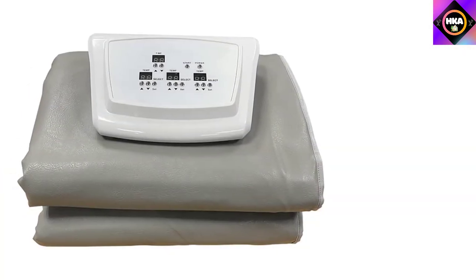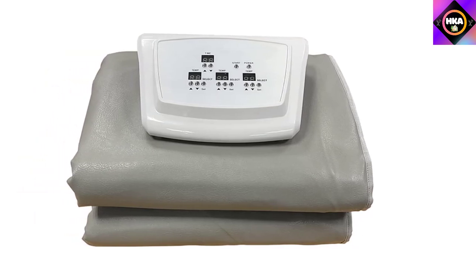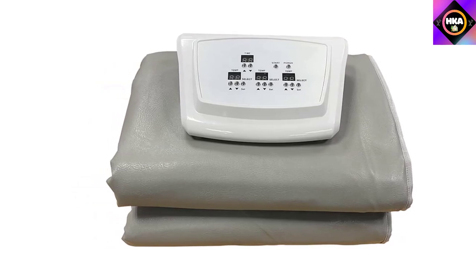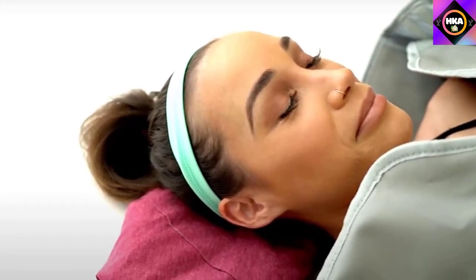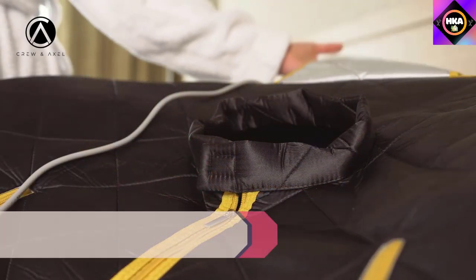The outside features a polyurethane leather finish, which is also easy to wipe clean and has an attractive finish. The blanket comes with a control unit to adjust the temperature between 86 and 194 degrees Fahrenheit across three individually adjustable heating zones — upper body, waist area, and lower body. This blanket also has a 60-minute timer feature.